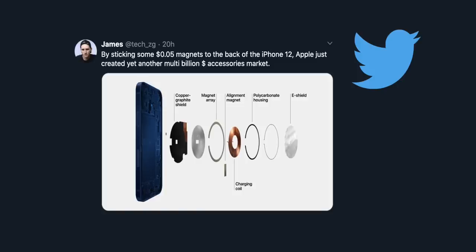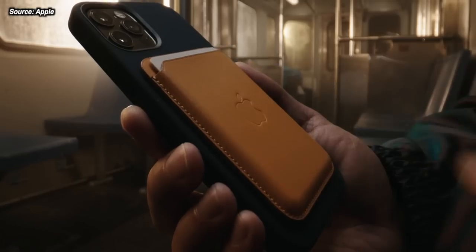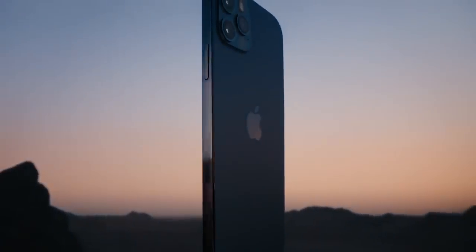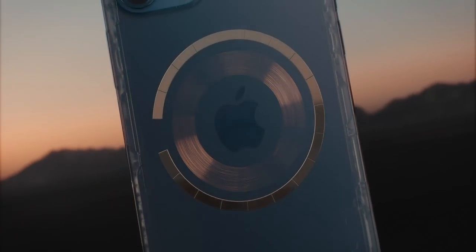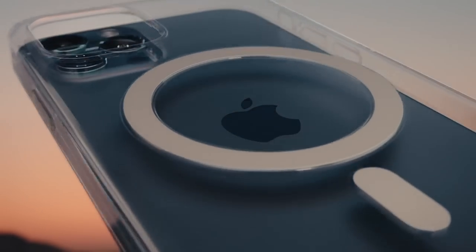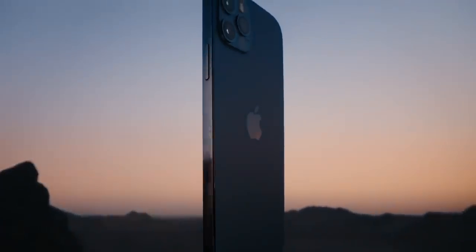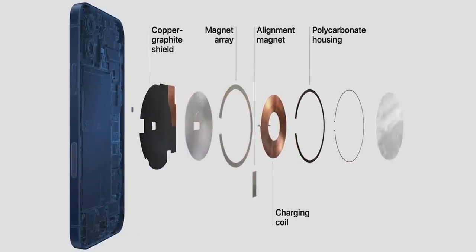Then we come to Apple's genius. I sent out a tweet yesterday which kind of blew up unexpectedly, and I guess a lot of people agree with me — one of the main new features of the iPhone this year is MagSafe charging. It's a really simple concept, and maybe it's more expensive than five cents to put these magnets in, but you get the point: Apple have literally created a brand new accessories market. There are going to be so many accessories — not just chargers, but tripods and many other things. Something this simple is going to change the way that people use their phones.